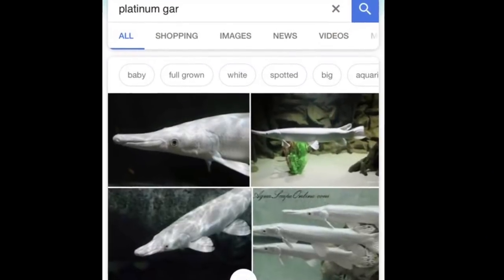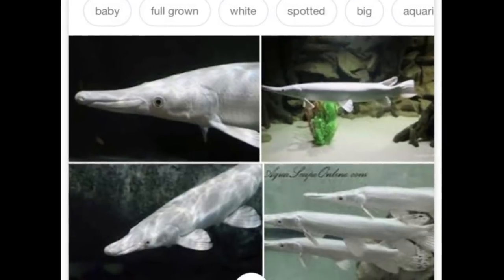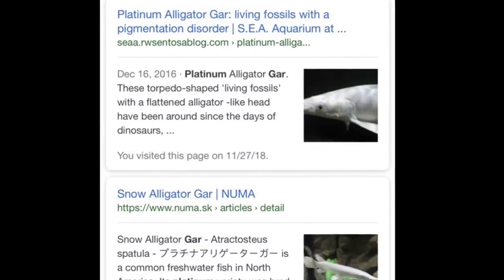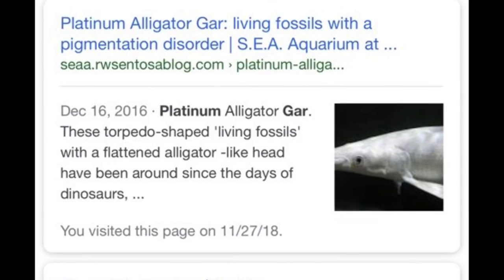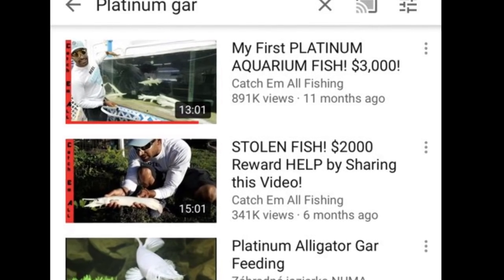I know about gars, but what the heck are platinum gars? I jumped into Google and immediately started doing some research on the platinum gars. You can tell right away, these colors on these things are absolutely ridiculous. It's a bright white — headlined as living fossils with a pigmentation disorder from the SEA Aquarium blog. And it seems that there are people keeping them in fish tanks and they are extremely valuable.